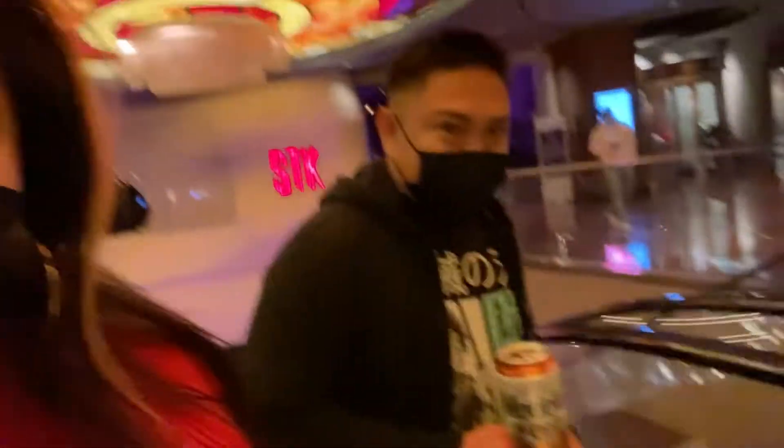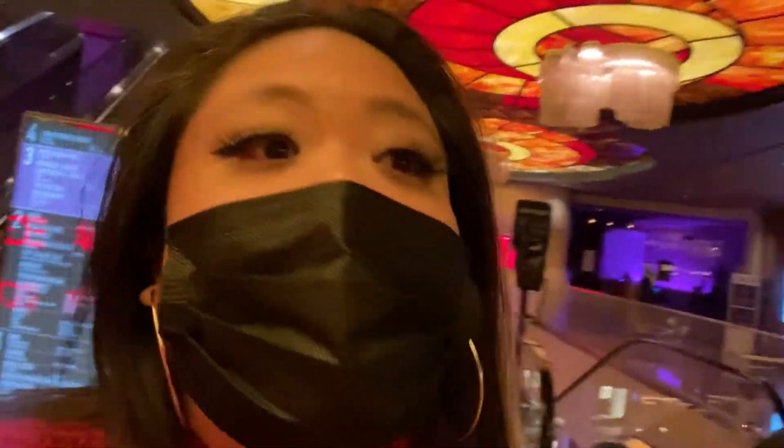What's up, y'all? It's your girl, C.P. Sayers, and we are at — bless you — we are at the Cosmopolitan in Las Vegas looking for the secret pizza.